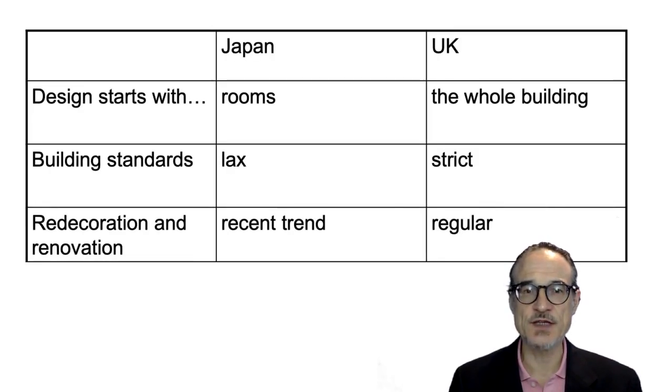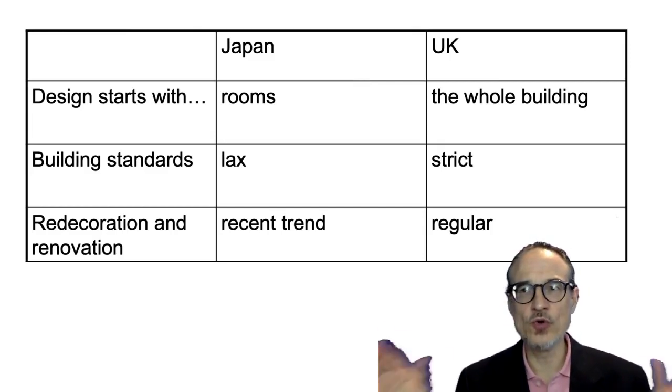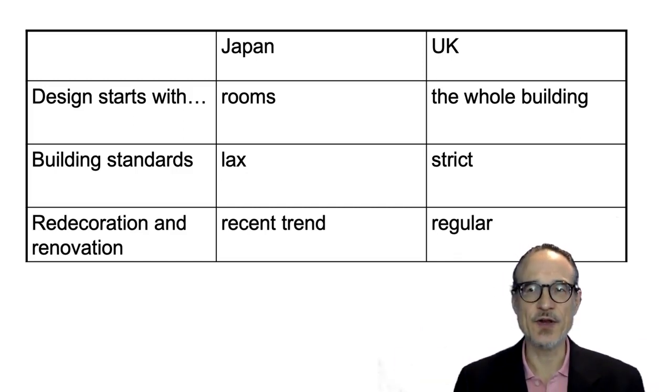More differences: the designs of buildings in Japan often start with the rooms, and rooms are then put together to make the building. Whereas in the UK it's more likely that the whole building is thought of first, and the rooms are then fitted within the building.